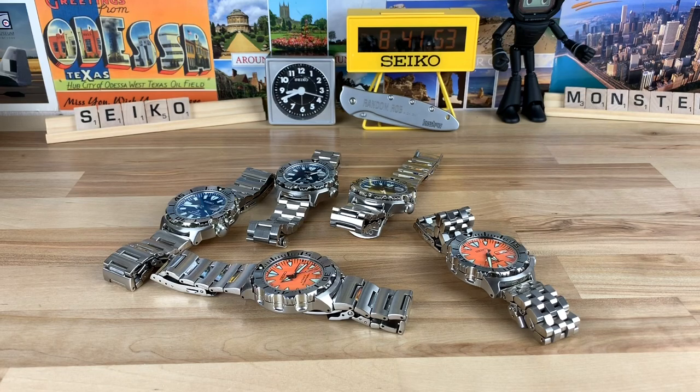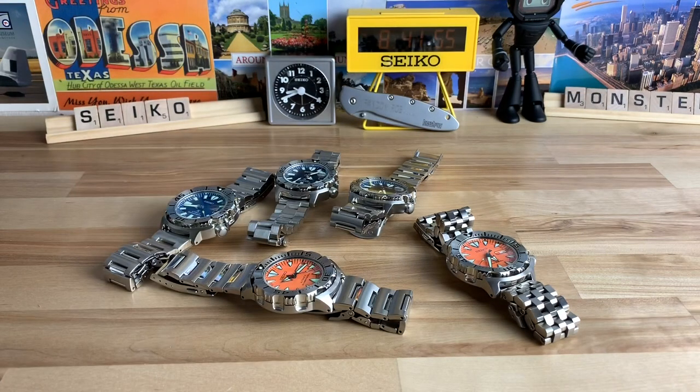Are you guys kidding me? I almost signed off without giving you the most epic thing about the monster — of course we got to do a loom shot. You have both SRPs right here. You can see the tooth indices, and in the dark I guess it doesn't really matter which color the dial is — they all look the same. There you go, guys. Thanks for watching.